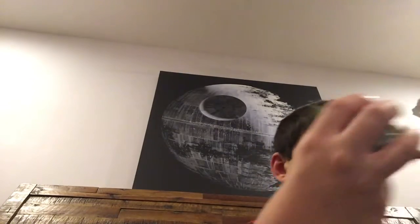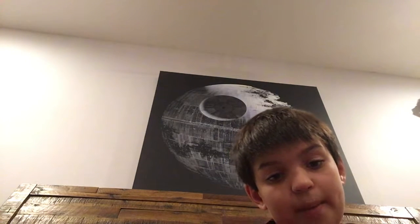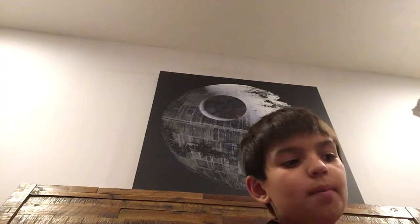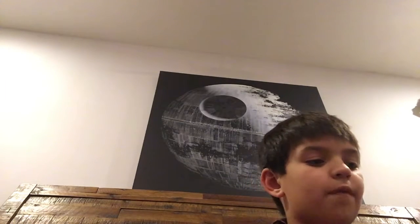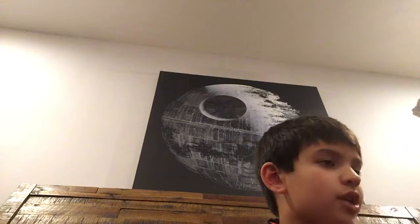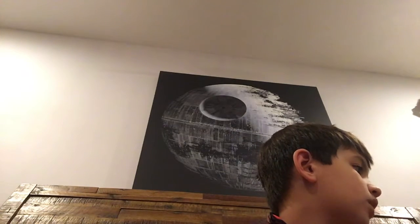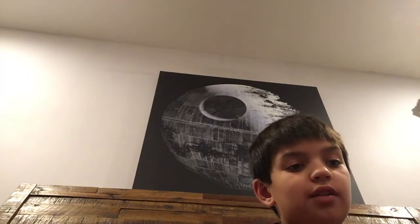Yoda has a little cane. These bobbleheads are fun. Thank you all for watching — like, comment, subscribe, ring the bell. Buy them, collect them, enjoy them — Funko Pops! We'll see you next time. Also make sure to watch my reaction and review on the Stranger Things figures. Bye guys!